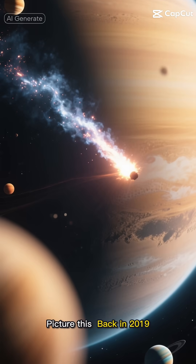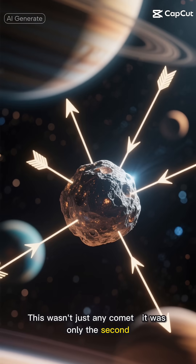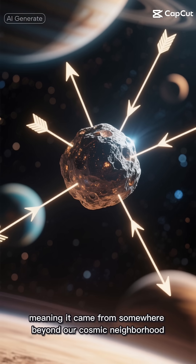Picture this. Back in 2019, astronomers spotted something unusual streaking through our solar system. This wasn't just any comet — it was only the second known interstellar object we'd ever seen, meaning it came from somewhere beyond our cosmic neighborhood.